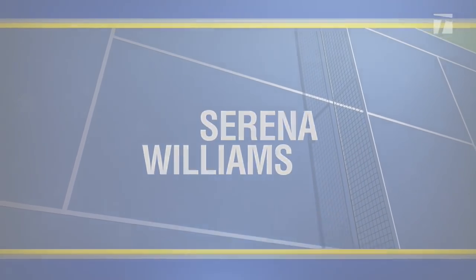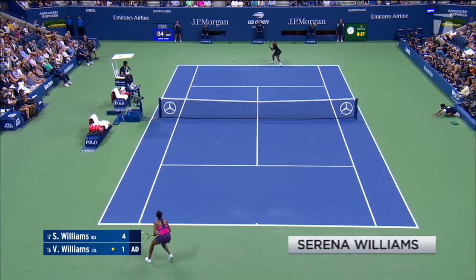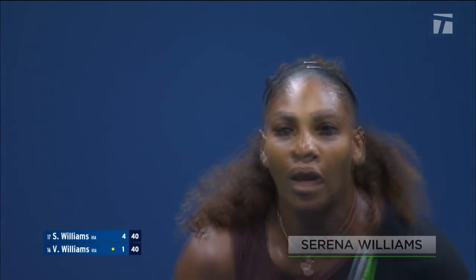She does a nice job of reading the serve, giving herself time, and really compensating for being so deep in the court. But I have to say the best returner in the women's game in the last 15, maybe 20 years, is Serena Williams. That is how intimidating she is in her intent. She's always looking to attack the opponent's second serve, moves well inside the baseline, and accelerates, taking all the time away from the server.